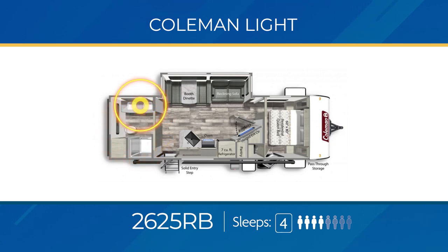The 2625 RB has an impressive rear bathroom with dual vanity sinks and a wardrobe/linen closet. There's a private bedroom up front with its own private exterior entry and a large living area slide-out with a reclining sofa across from the unique hinged angled entertainment center — open it and discover a pretty sweet pantry. The 2625 RB can sleep up to four and also has an outdoor griddle.